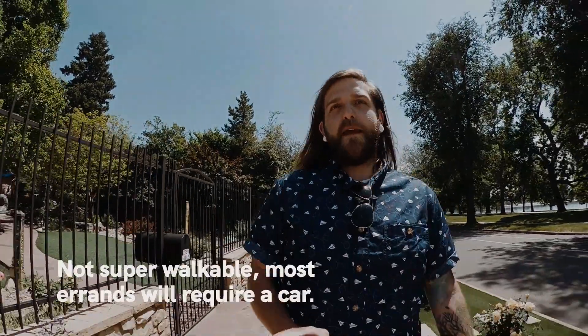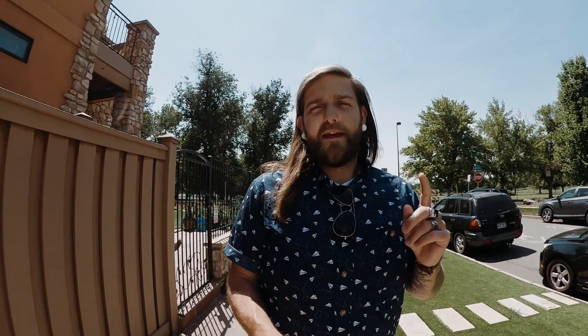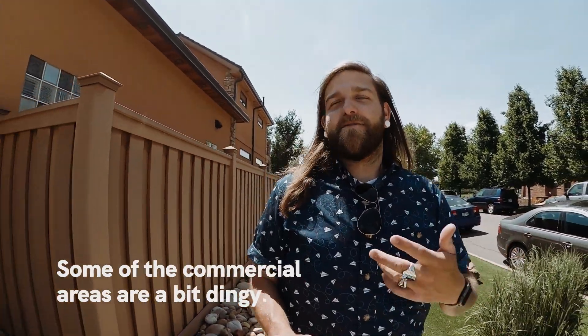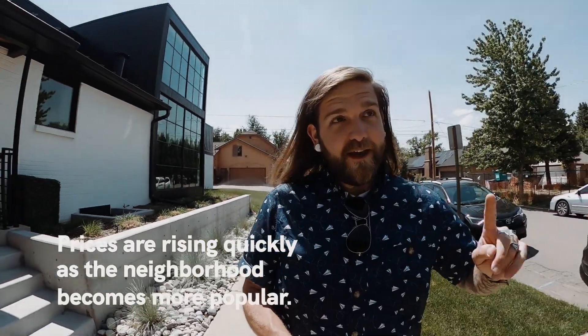First con: it's not the most walkable neighborhood. The houses are quartered off — there's a residential sector and a commercial sector, so if you live in the middle you're walking a ways to reach conveniences you'd get in more walkable neighborhoods. Next con: some of the commercial areas in Sloan's Lake are kind of dingy and some commercial buildings aren't super well taken care of. It's probably just a matter of time before it's fully gentrified. Next con: prices are rising quickly.